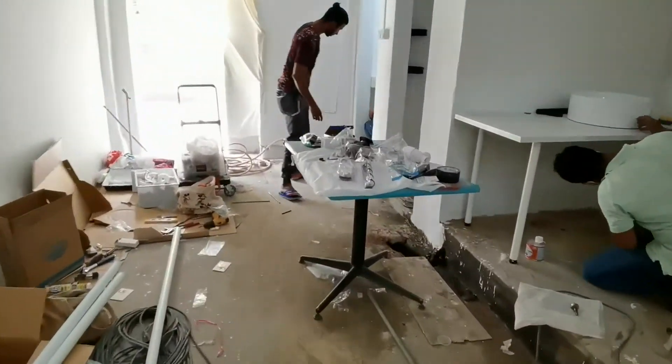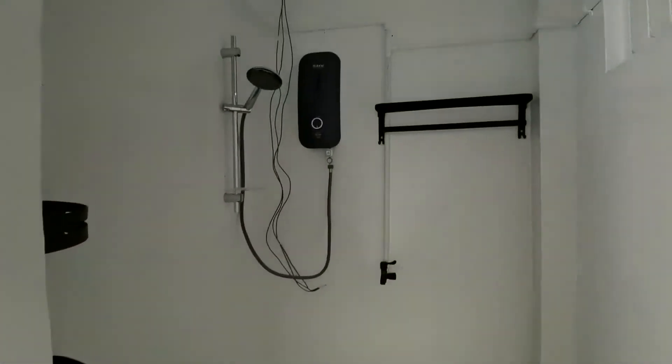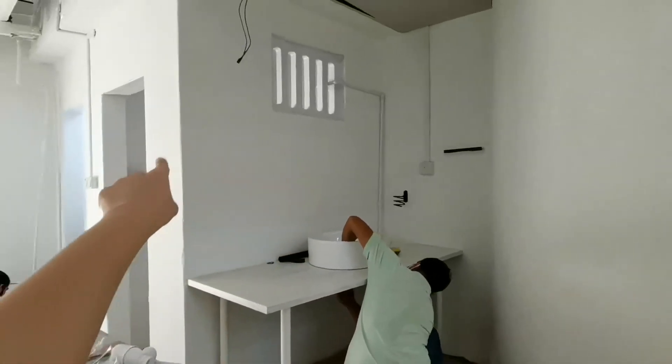It's coming together. Gonna do a mirror over there.